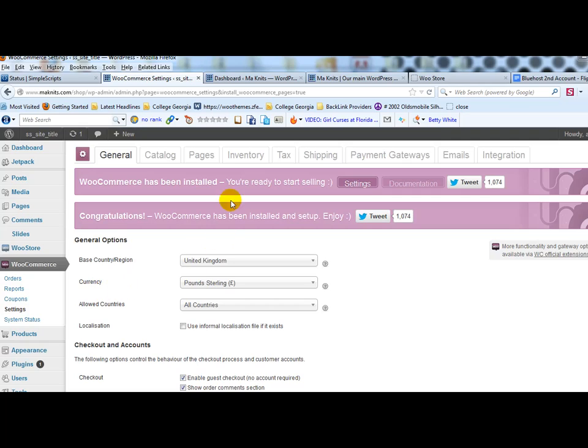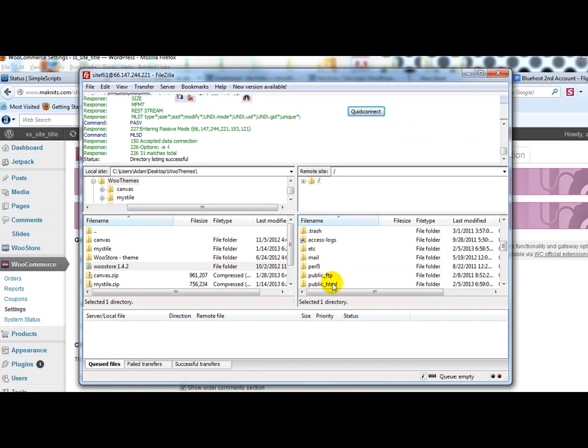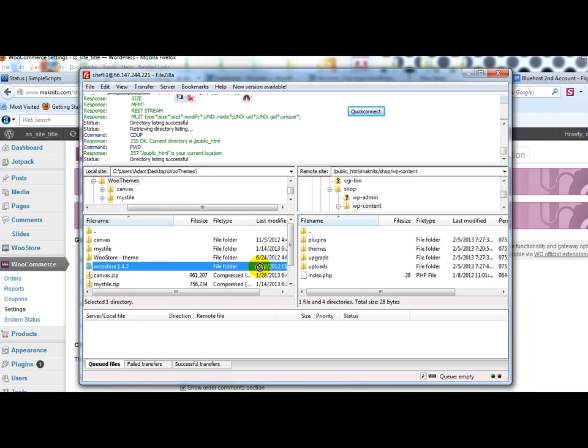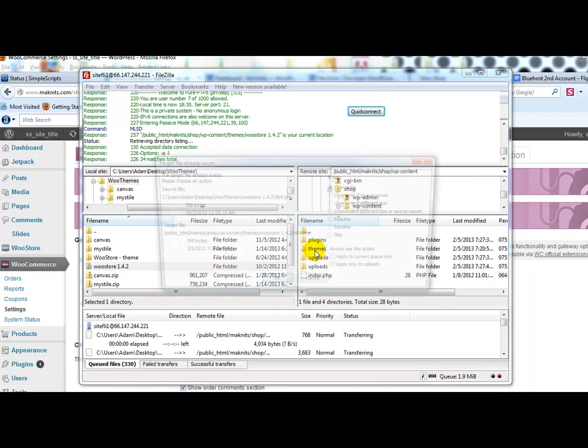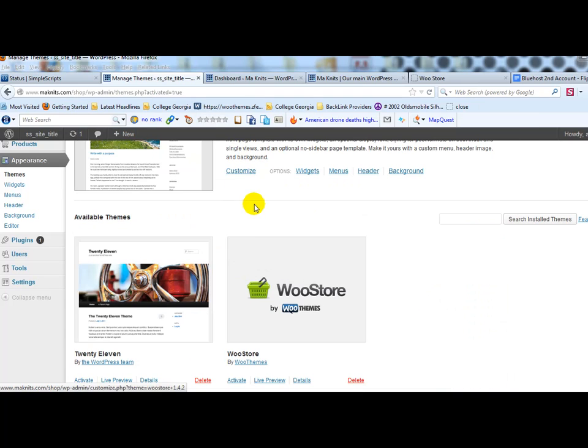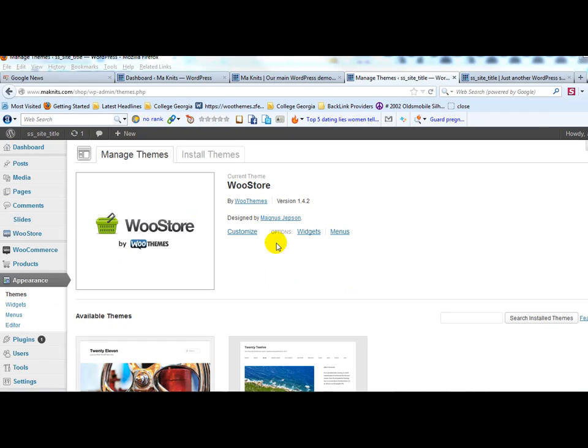Now that WooCommerce is installed, the next step is to install the WooStore theme. It's very important that you install it on the actual subdirectory version of the domain. Go to monets.com, then the shop folder, then wp-content, then themes — that's where you'll drop it. Drag and drop the WooStore theme into the themes folder and it will upload. After uploading, log back into the shop admin, go to Appearance > Themes, and activate the WooStore theme.